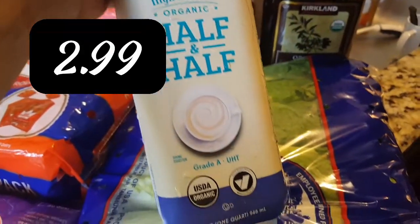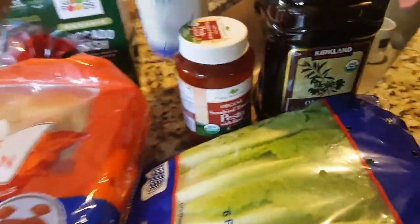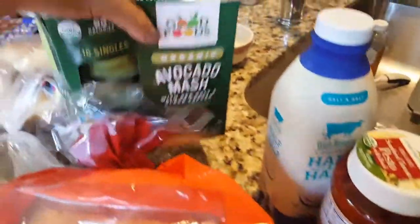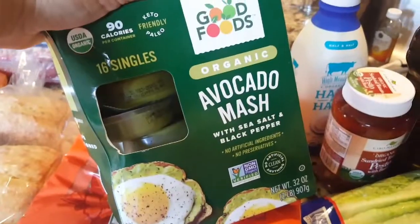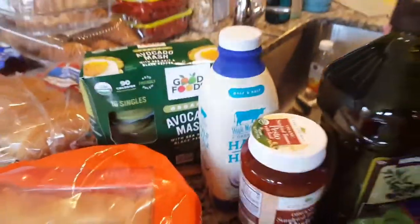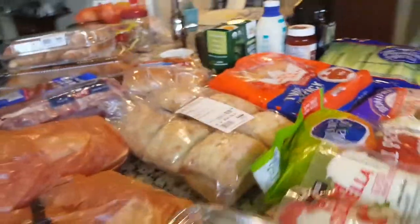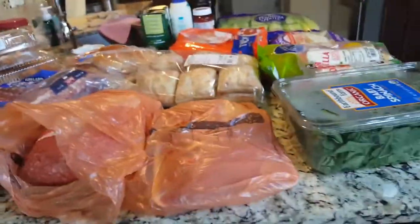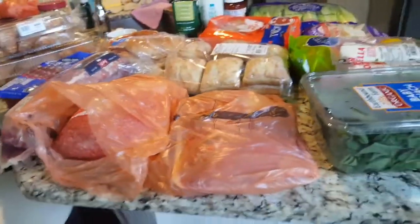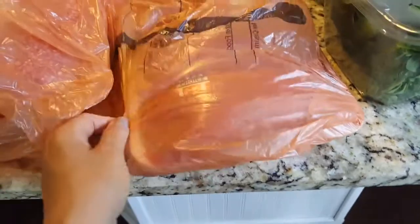They had a new organic half and half — I think it was $2.79 — so I got that for John's coffee. Shawn loves avocado mash on tortilla chips, so I got him some of that. It's also great for tacos and burritos. When I made those burritos and just seared the meat on the stovetop, everyone went nuts about it, so we're going to do that again.